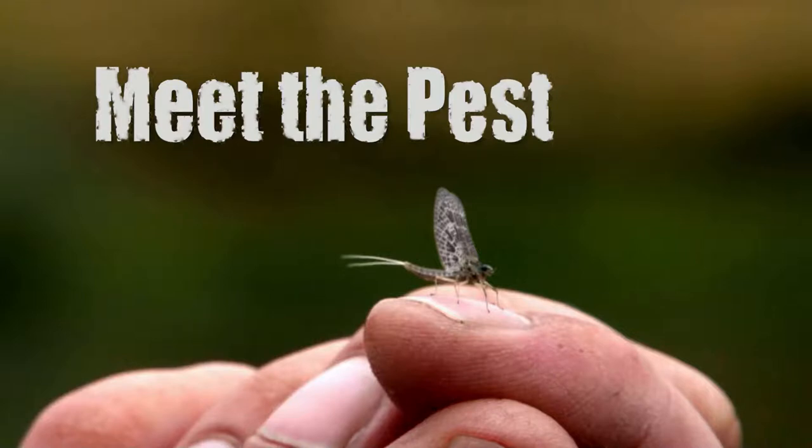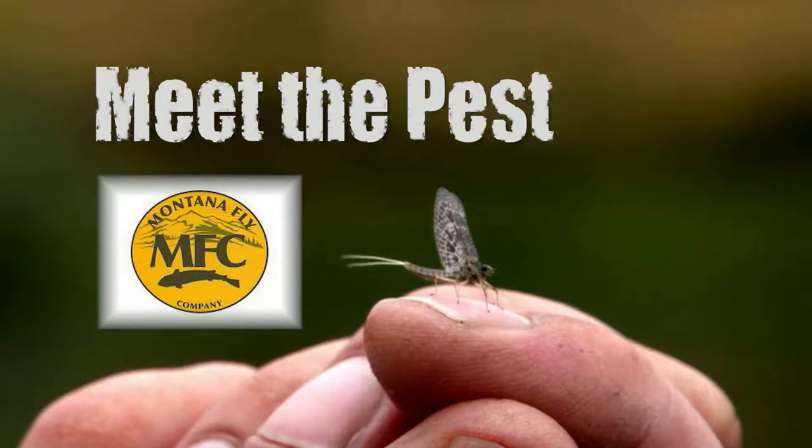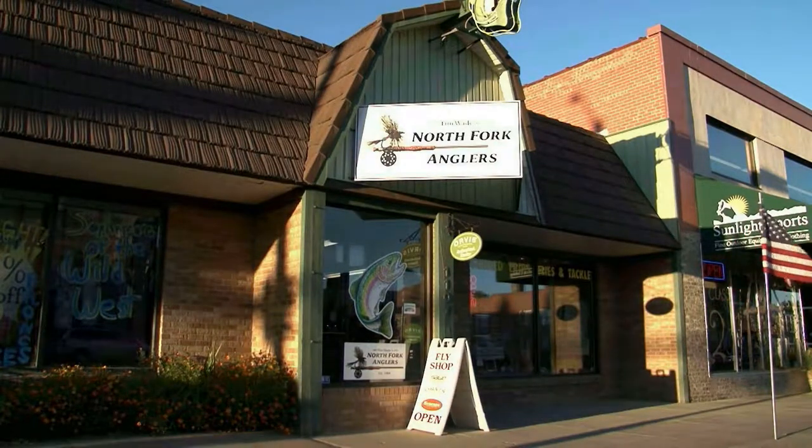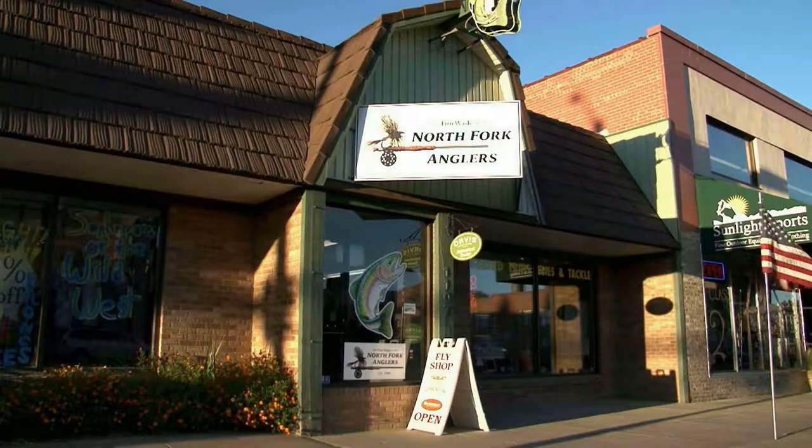Meet the Pest is brought to you by the Montana Fly Company, manufacturers of high quality flies, tying accessories, and fishing gear. And now, from the North Fork Angler's Fly Shop in Cody, Wyoming, here's outfitter and fly tying specialist Tim Wade.